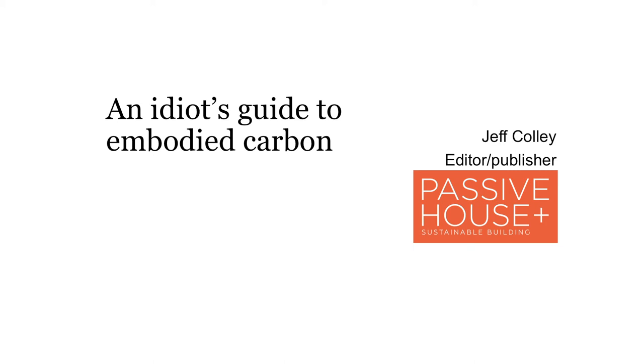I'll crack on straight into my presentation anyway. An Idiot's Guide to Embodied Carbon. I'm the idiot here, not you, just to be clear.